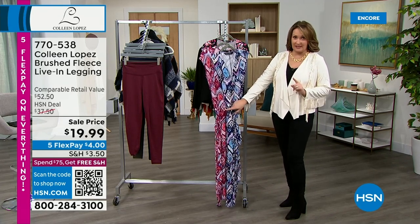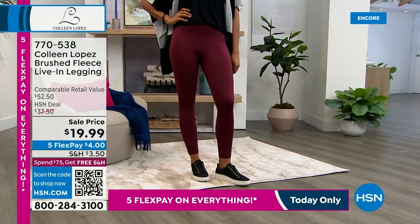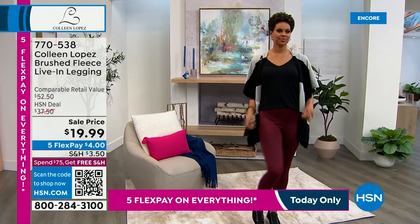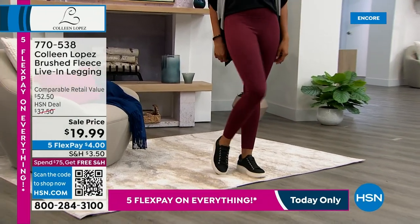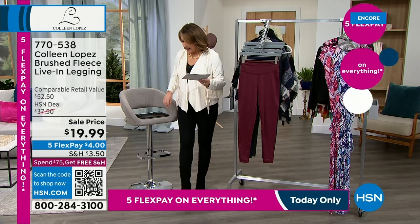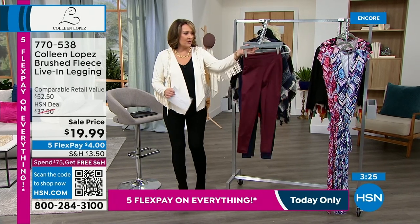We're going to talk about this jumpsuit in just a minute — it's the cutest little jumpsuit to pair with your jacket. Right now Victoria is showing a great fleece-lined legging. First time ever at $19.99 — I can't even believe they did that. I love this legging, I own two pairs — one in black and one in navy blue. I suggest sizing up on this legging. I usually order in a large even though I'm normally a medium. You may want to go up a size — they are fleece lined so they're cozy and amazing.